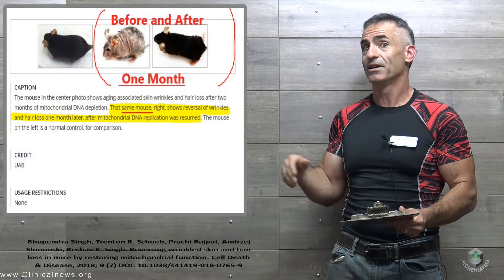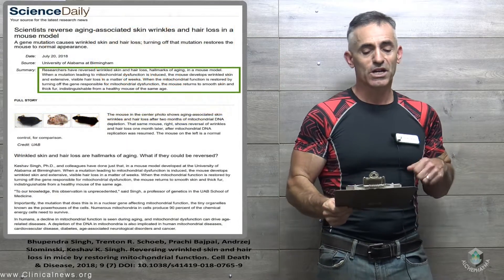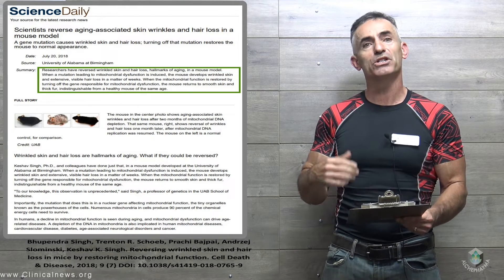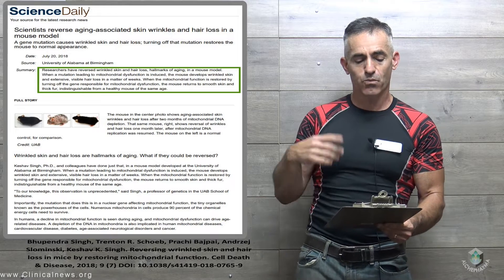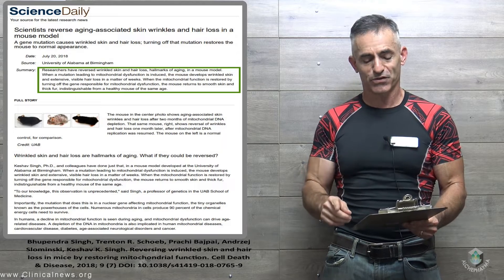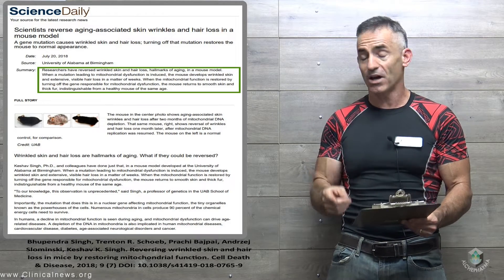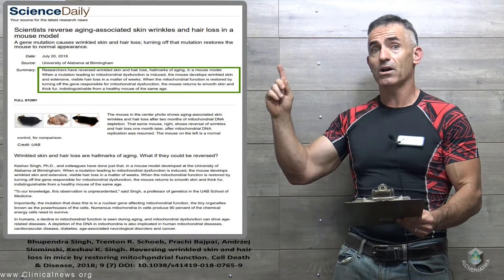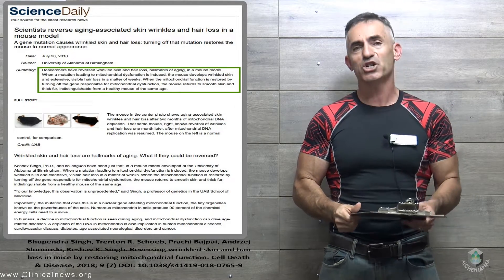We're not looking at slowing the aging process; we're looking at actually reversing parts of the aging process itself. Researchers have reversed wrinkled skin and hair loss — hallmarks of aging — in a mouse model. When the mitochondrial function is restored by turning off the gene responsible for mitochondrial dysfunction, the mouse returns to smooth skin and thick fur indistinguishable from a healthy mouse of the same age. To further quote the researcher: 'To our knowledge, this observation is unprecedented.'